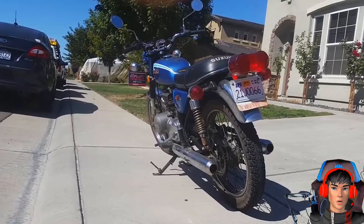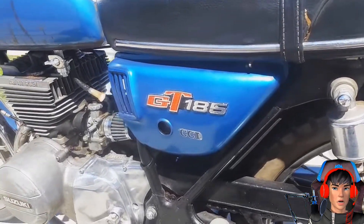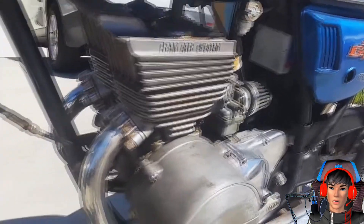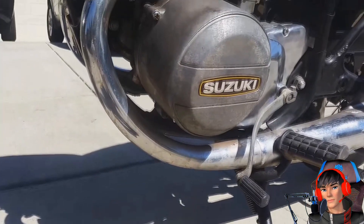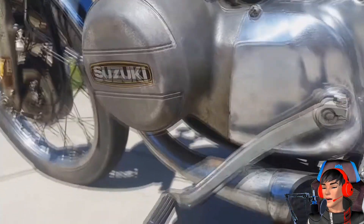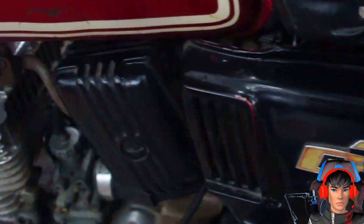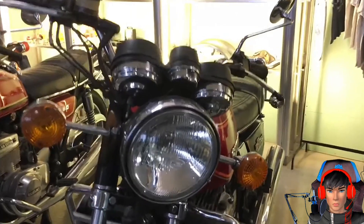Suzuki GT125 dan GT185 Tweet sebenarnya hanya dua dari banyak variasi seri Suzuki GT. Variasi seri tersebut diantaranya adalah GT125, GT185, ada juga GT250, dan masih banyak GT lainnya. Angka yang tertera di belakangnya mengacu pada kapasitas atau cc mesinnya. Jadi GT125 berarti 125 cc, GT100 berarti 100 cc, dan seterusnya.